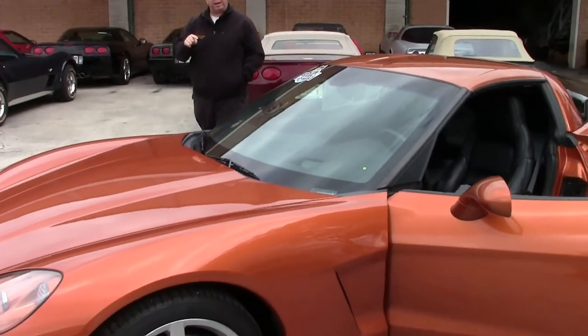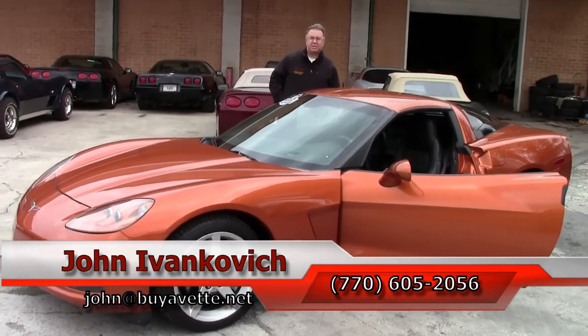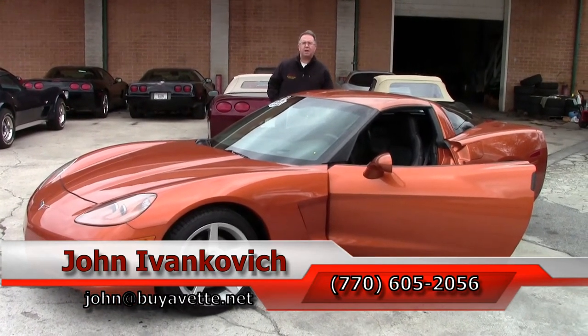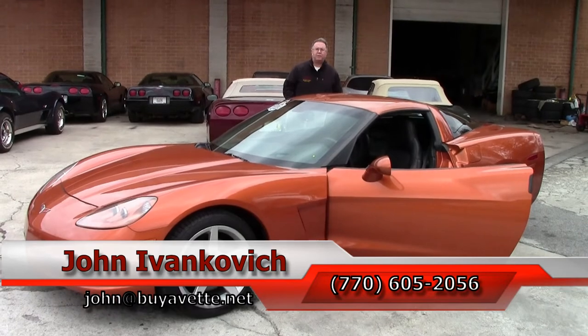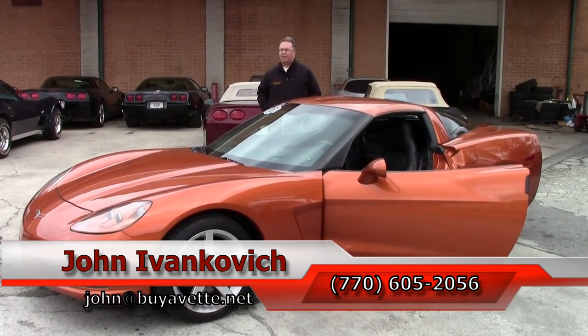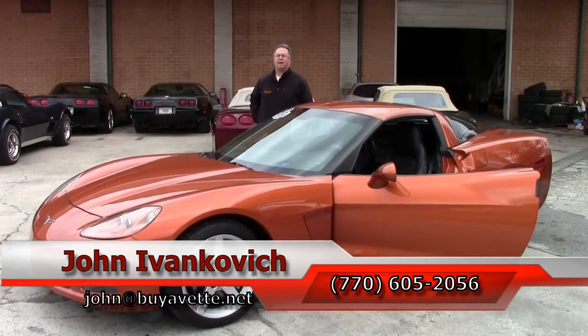If you'd like to know more about this or any of the hundreds of Corvettes I carry in stock, give me a holler — 770-605-2056 or email john at buyavet.net. As always, subscribe to the YouTube channel so you can see all the new inventory first. And keep a look out for the new YouTube channel, the Corvette Studio. We'll see you all out on the road.